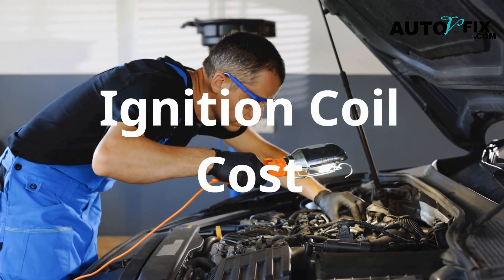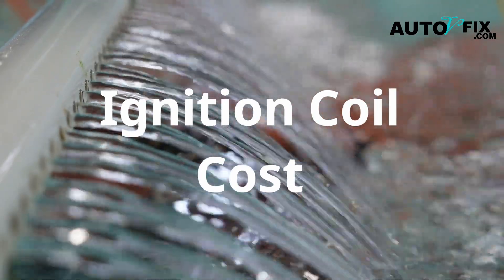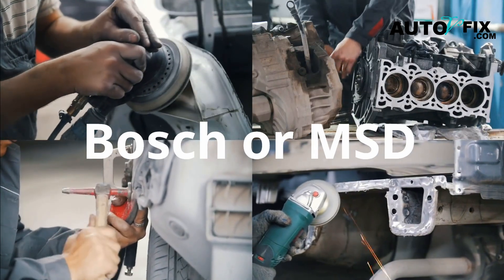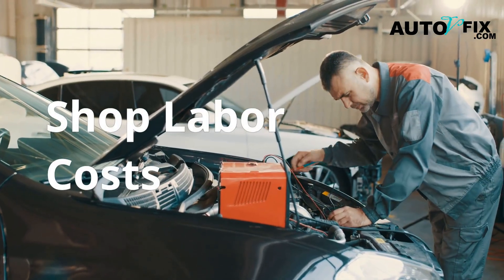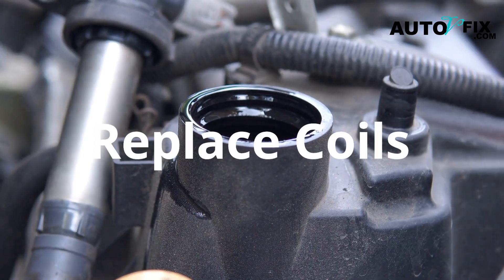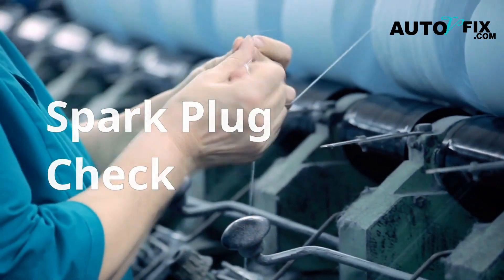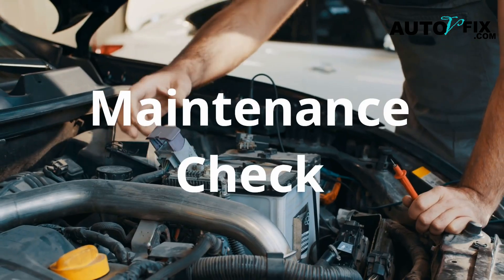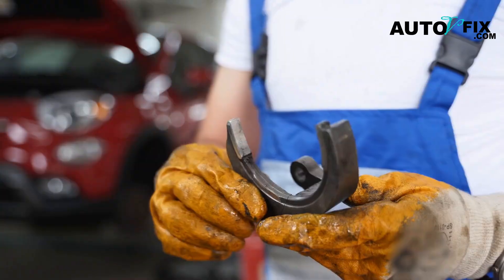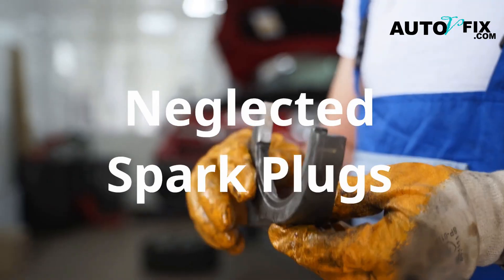Ignition coil replacement cost. Average cost for a quality ignition coil: DENSO or NGK, $30 to $70 each; Bosch or MSD, $50 to $90 each; labor at a shop, $80 to $150 per hour. If your car has more than 100,000 miles and the coils are original, it's often smart to replace all of them at once. Should you replace spark plugs too? Yes, absolutely — especially if they haven't been changed in the last 40,000 to 60,000 miles. A worn or fouled spark plug can put extra strain on the ignition coil, causing it to overheat and fail prematurely.